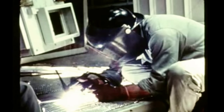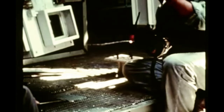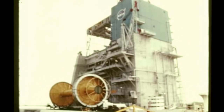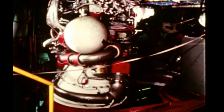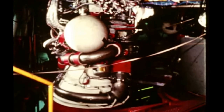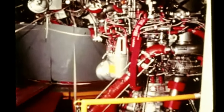Repairs to S-II stage static test stand number A2 at Marshall's Mississippi Test Facility were completed in early August. The stand had been damaged May 28th when the S-II all-systems stage was destroyed due to over-pressurization of the liquid hydrogen tank during a leak check. Program impact was minimized due to expeditious handling of required repairs. Systems checkout of the initial flight stage was completed on July 16th by the S-II contractor, the Space and Information Systems Division of North American Aviation, at its Seal Beach, California facility.